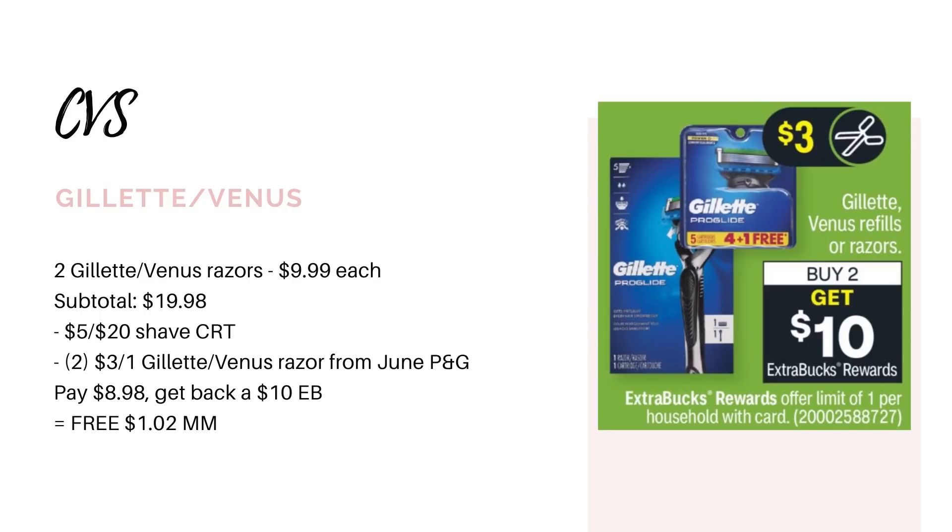Then we have the Gillette and Venus deal — this one is back again. They're going to be buy two, get back a $10 Extra Buck. If you have a five off 20 shave CRT, this will be a money maker, so you might prefer using that here instead of on the Schick deal. Grab two razors priced at $9.99 each for $19.98, use your five off 20 shave CRT and two three dollar coupons from the June P&G insert — you would pay $8.98 and earn back the $10 Extra Buck, making it a $1.02 money maker.